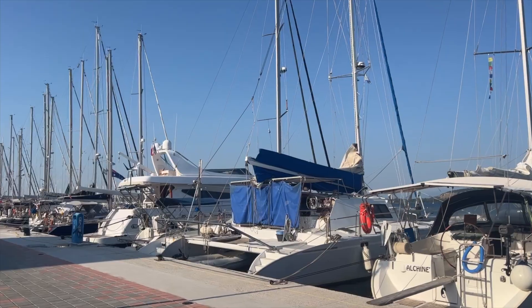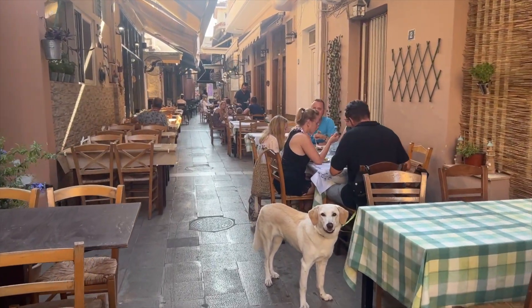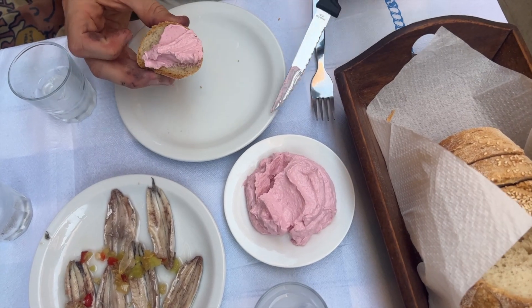After finishing a couple of boat jobs and with Kel feeling a little better, we get out to explore Preveza before our departure the following day.